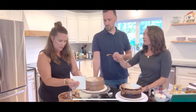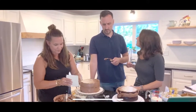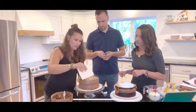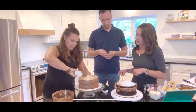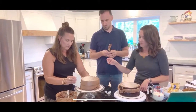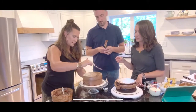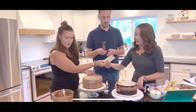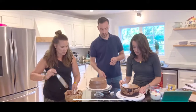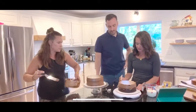Once your crumb coat is set, that's how you make the chocolate cake. Save any extra frosting in the piping bag. Now we're going to show you how to make a chocolate drip on the edge of the cake. We have semi-sweet chocolate chips and we're microwaving some heavy cream until it's bubbling around the edges.